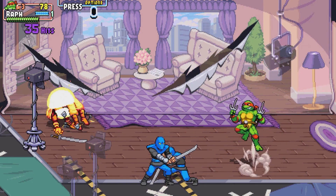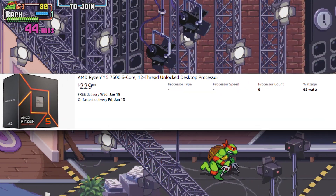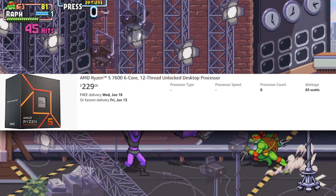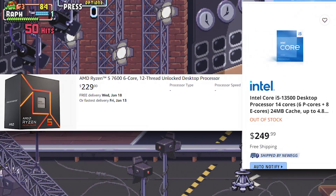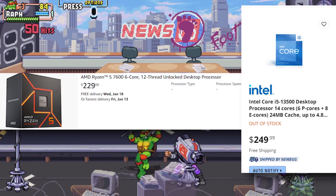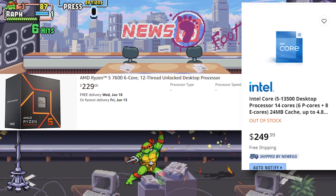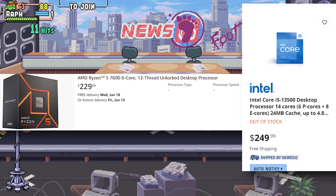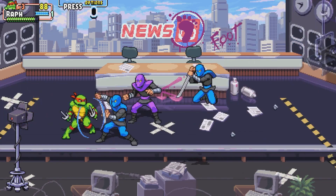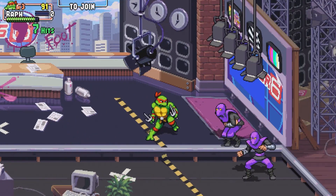The Ryzen 5 7600 is a 6-core, 12-threaded CPU aimed to compete with the i5-13600K, though pricewise it's more of a competitor to the i5-12500. It goes for $230 and comes with a stock cooler, which we're not going to use.